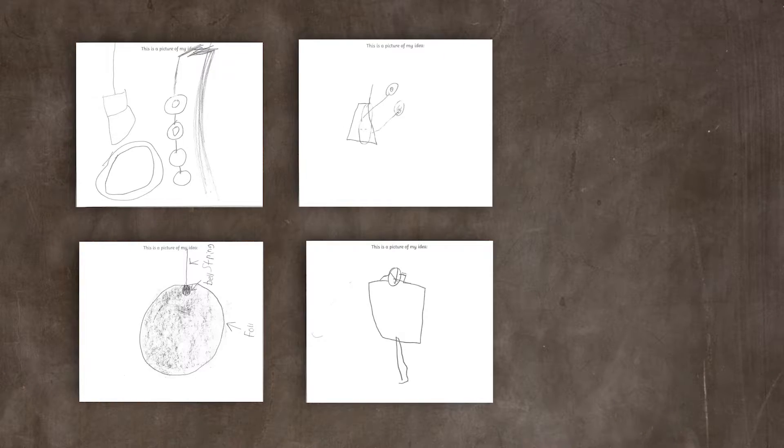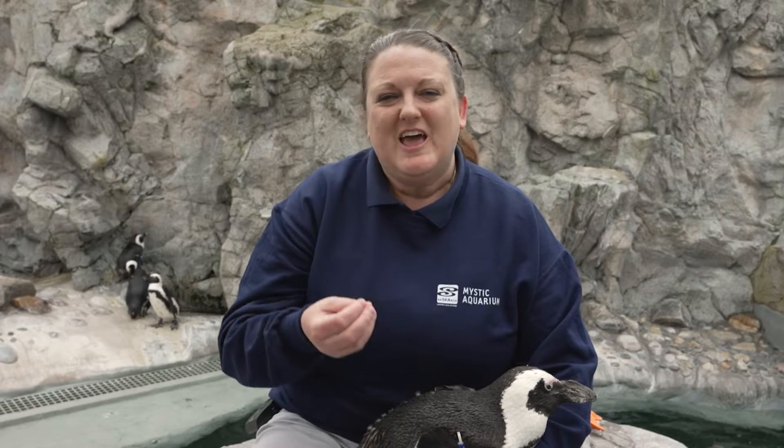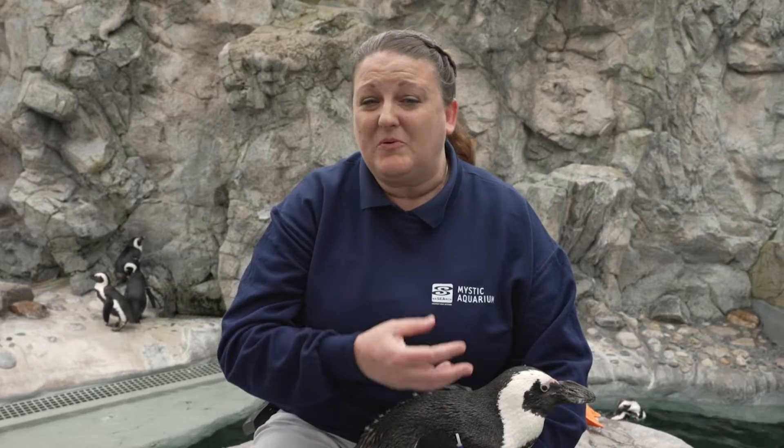So they drew up blueprints, they discussed it with their teacher, they looked at some of the adaptations of African penguins — like the fact that they can see color, they like to chase shiny objects like fish out in the ocean, and they have a really great sense of hearing. They incorporated all of those things into their projects and surprisingly they even thought about trainer safety, which we love.